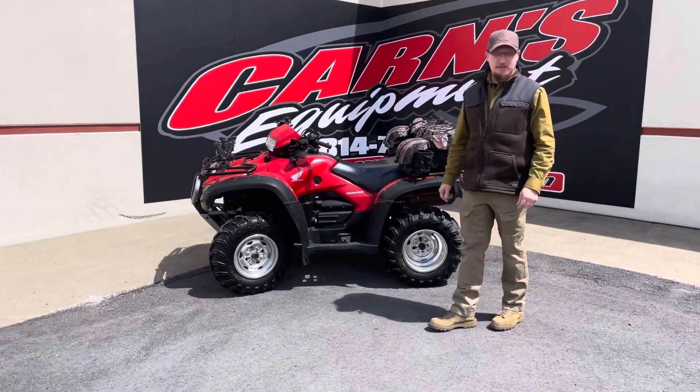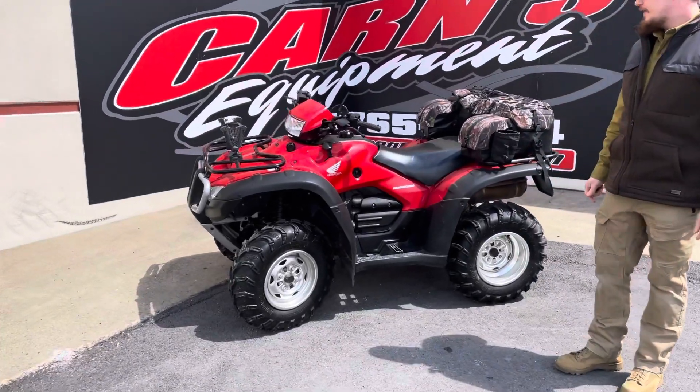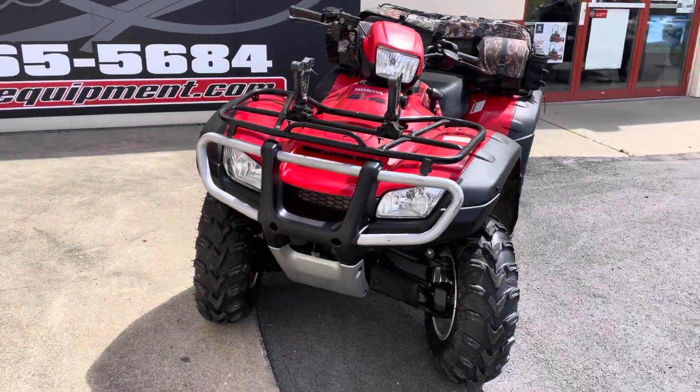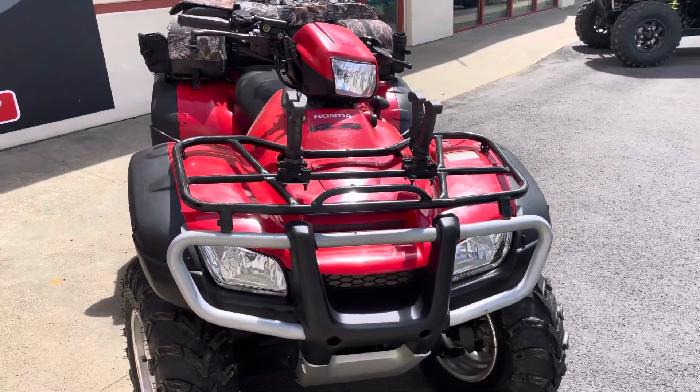Hey guys, JR here from Karns Equipment with another great late model four-wheeler. This is a 2007 Honda Rubicon GP Escape model. This one is just set up to go out and hunt. I know we're in turkey season right now, but this is going to be a great one to get here and just get some time on it.